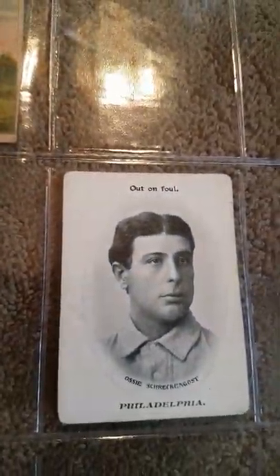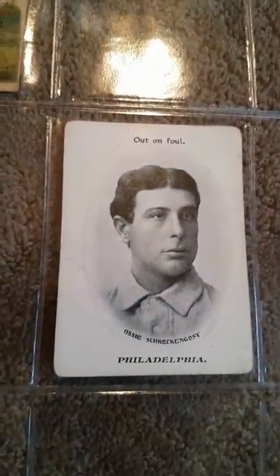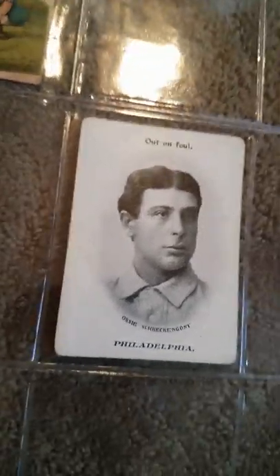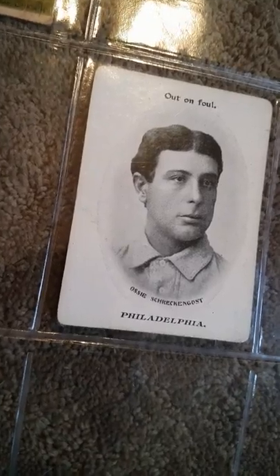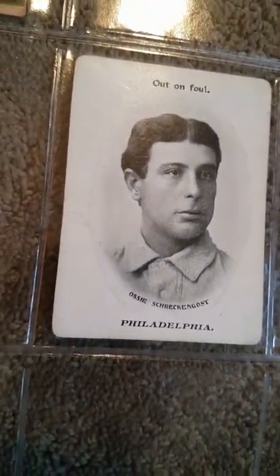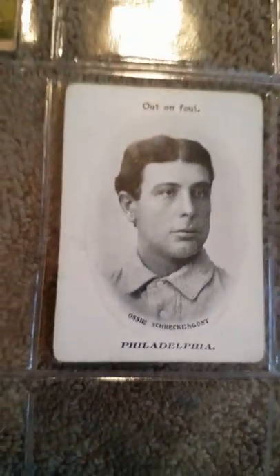You have the Fan Craze cards — they came around 1904, 1906. This is Mr. Shrek and Ghost, a good player for his day. He wound up going into politics and wound up making money in real estate, so he did very well for himself.